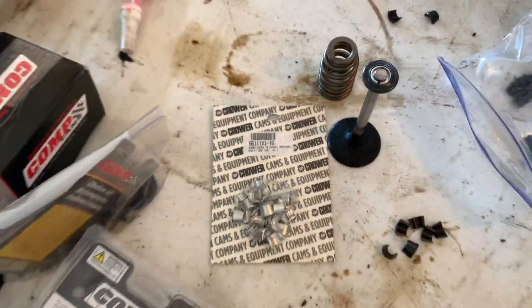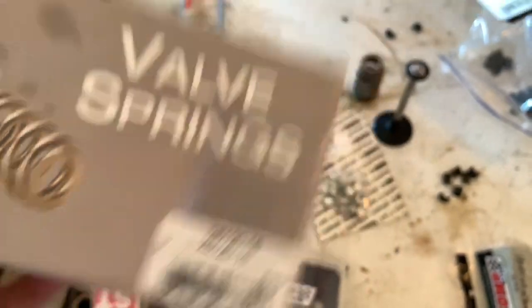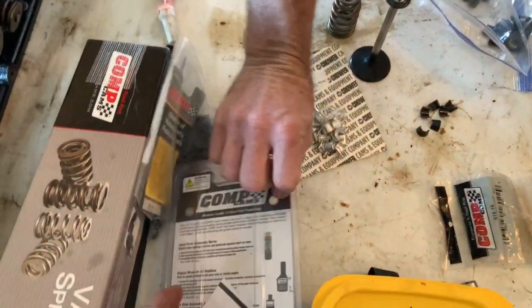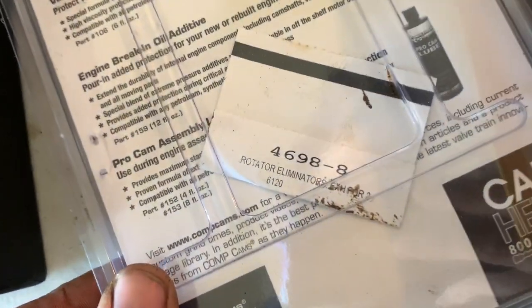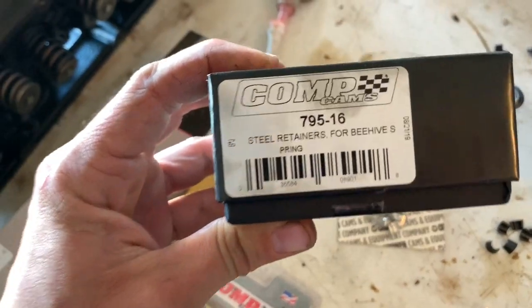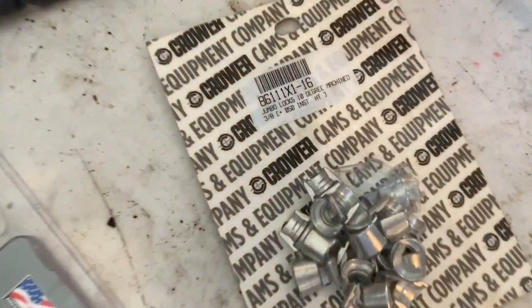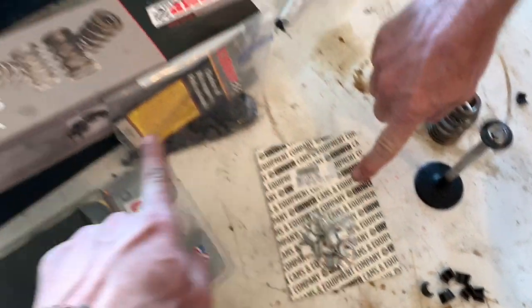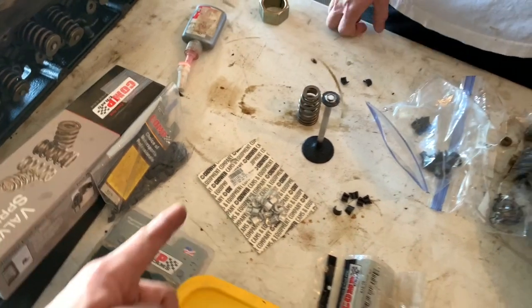I'm going to get you the part number off of this. These are the valve springs. These are the anti-rotators that go down at the bottom - they sit at the bottom of the spring. And here are the retainers. If you need to find a set of these, I was lucky to find this set on eBay - it was a lot cheaper than what most people were asking.